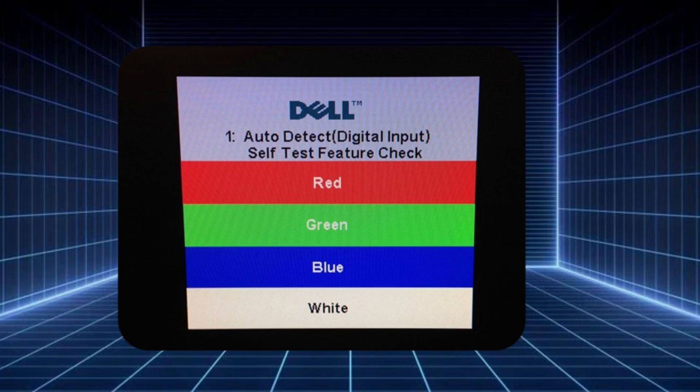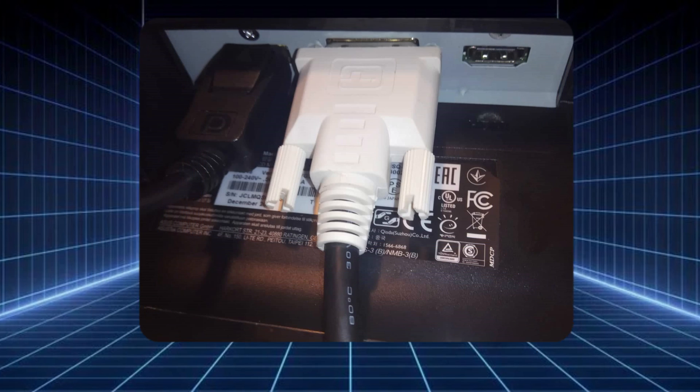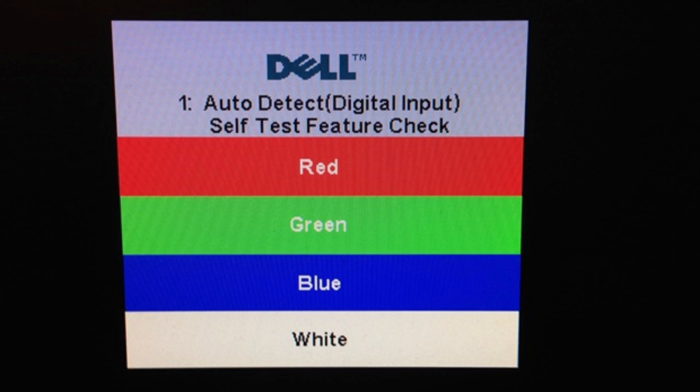If none of these fixes solved the problem, you might be dealing with a hardware issue in your monitor or graphics card. Perform a self-test on the monitor by disconnecting all cables except the power cord and follow Dell's self-test instructions.